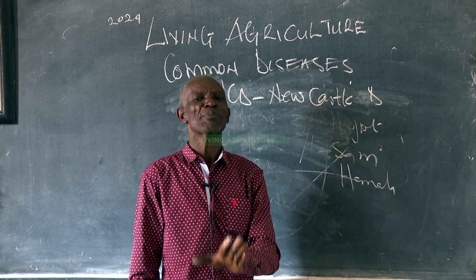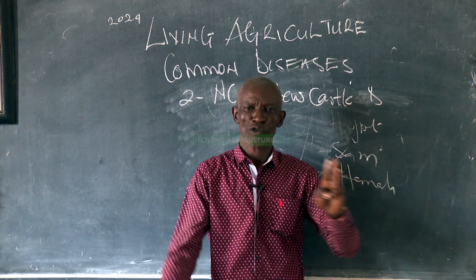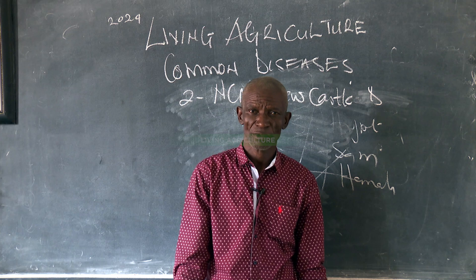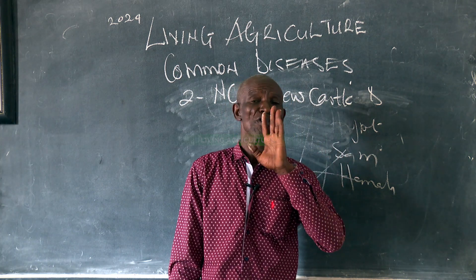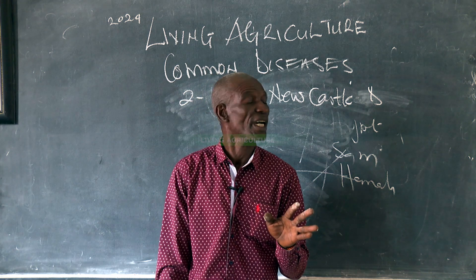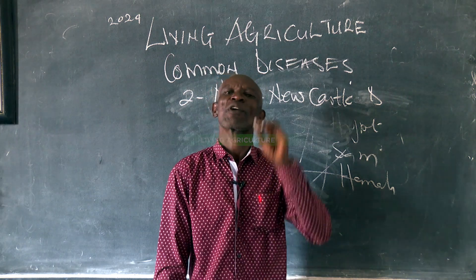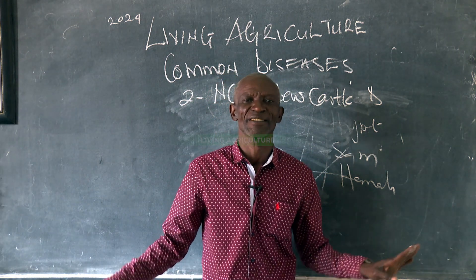The signs and symptoms of Newcastle Disease: one, dropping of wings; two, loss of appetite; three, shaking of the neck and the head; four, green diarrhea; and finally, massive death.